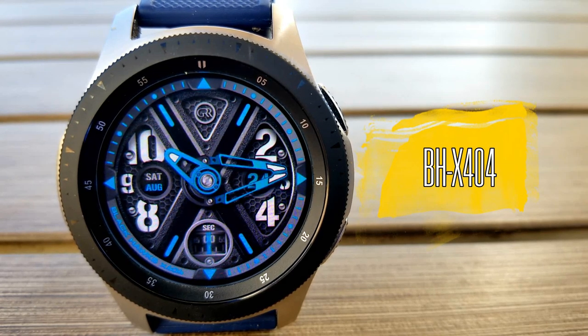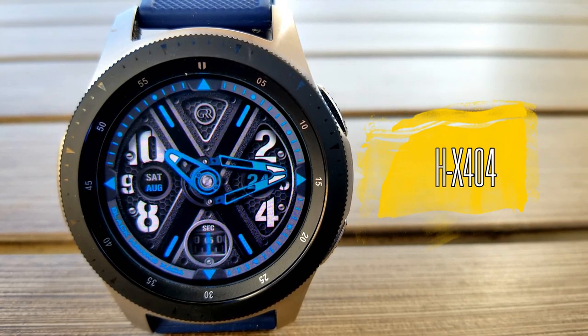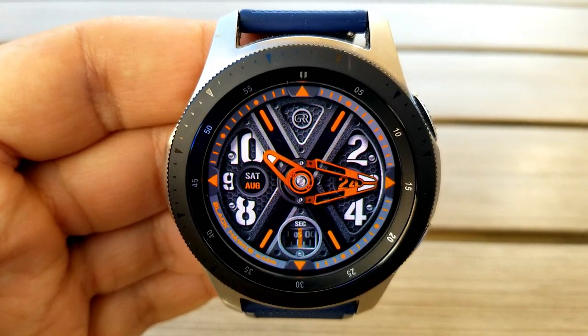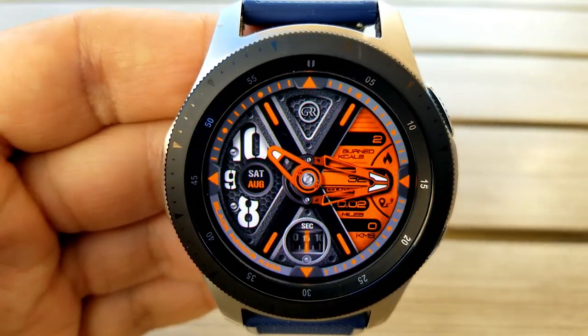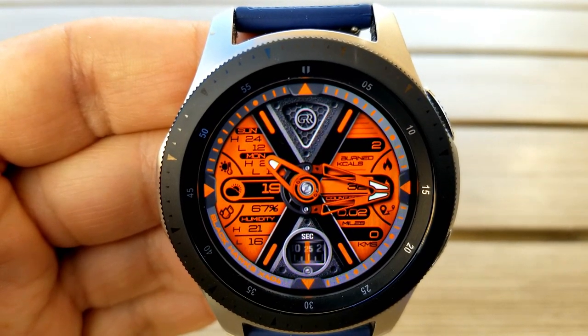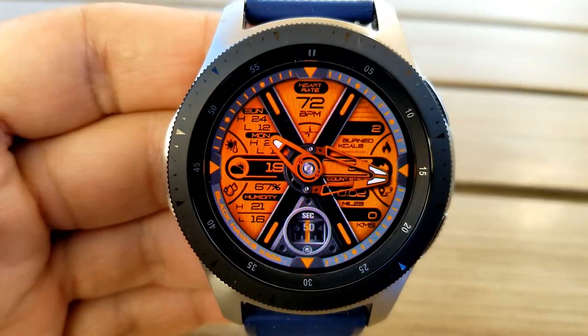The last one I want to show you is this analog watch face from Facer, which has some very nice hide or reveal functionality built in. Just a reminder that for Facer faces you will have to download the free Facer app first, but once you have that installed you can download and launch any faces in the Facer lineup. This one is on a promo and unfortunately I have no idea when it's going to end, so don't delay if you want a copy.